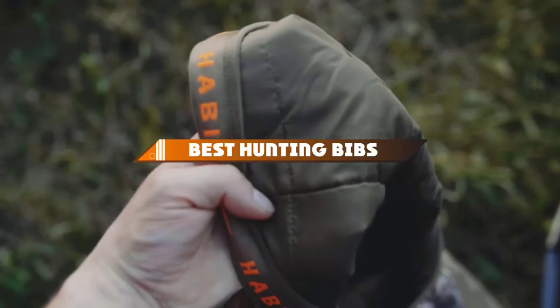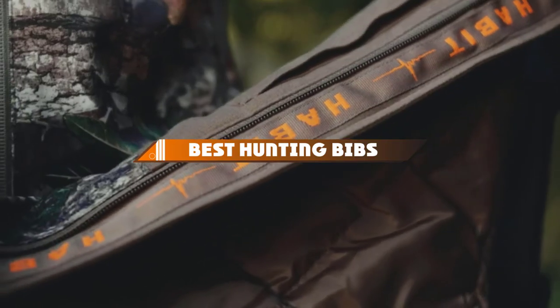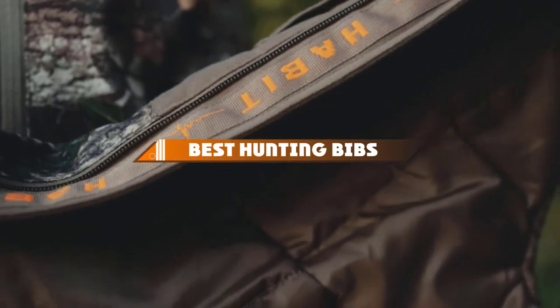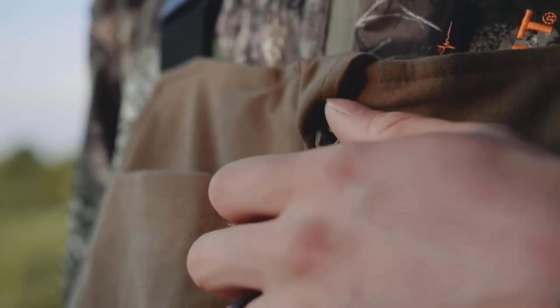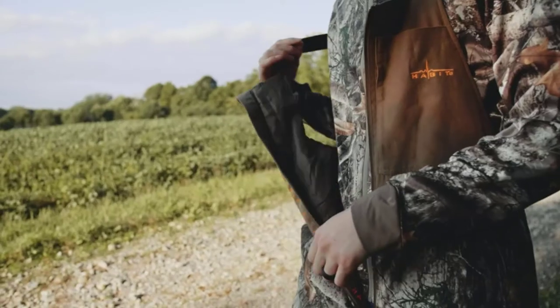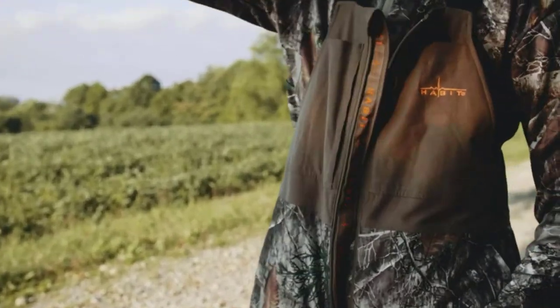Hello guys, in today's video we're going to present to you the top 10 best hunting bibs available on the market today. We made this list based on our personal preference and sorted it based on their features, prices, quality, durability, and reputation of the manufacturers.